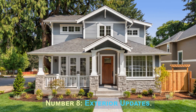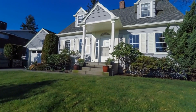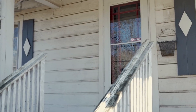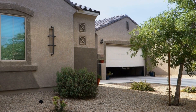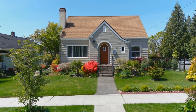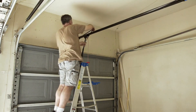Number 8: Exterior Updates. Exterior updates involve enhancing the appearance and functionality of the property's exterior. This can include repainting the facade, replacing the front door, updating the garage door, adding new siding, and improving landscaping elements. These updates improve curb appeal, making a positive first impression on potential buyers. They can also address maintenance issues, such as repairing or replacing worn-out features.